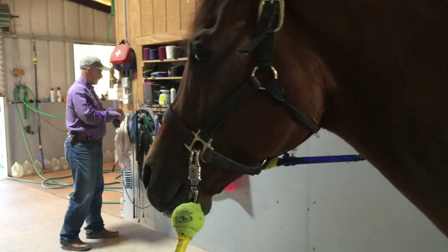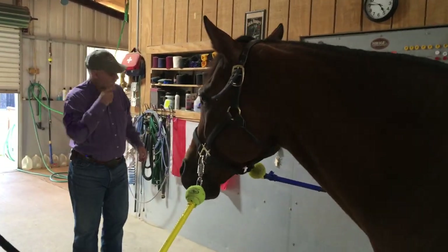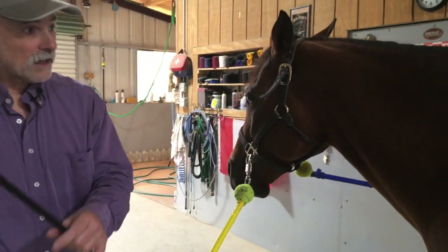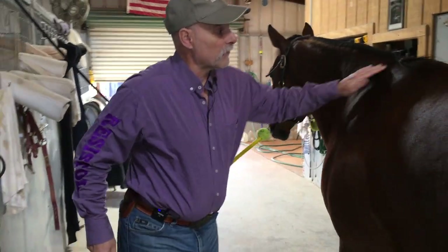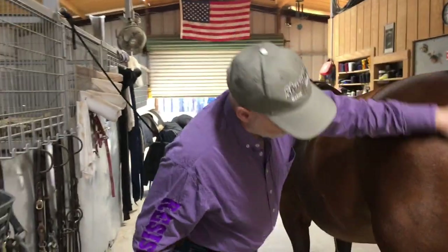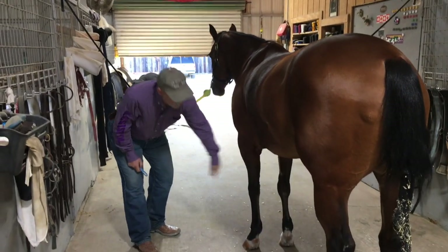I like to play with the horses a little bit — it keeps them engaged and focused on me, and it's a bit of entertainment for them too. But they have to be respectful back to me.